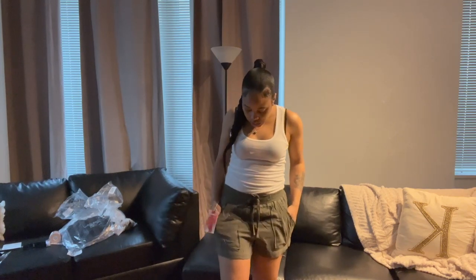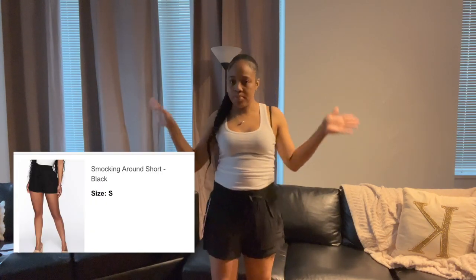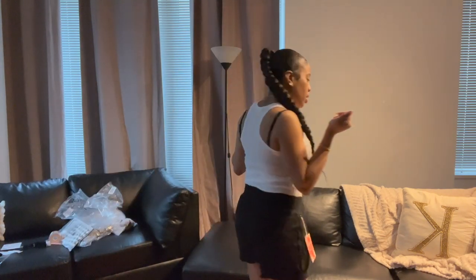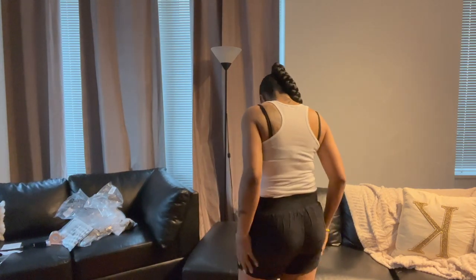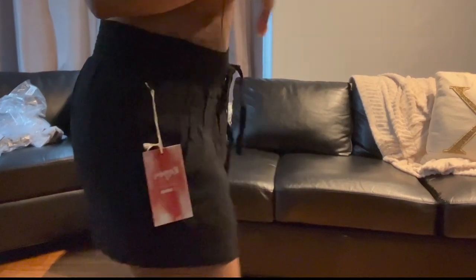Size small. In addition to olive, I also picked up the color black, because you can't go wrong with black — you can wear that with anything. Just throw them on if you need to make a run or go somewhere. This is the color black, size small, and it has a drawstring so you can adjust the waist if you need to.